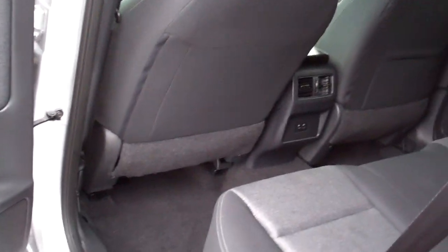Does have plenty of factory warranty on it. Buy it with confidence — black and gray cloth seats, good room in here.